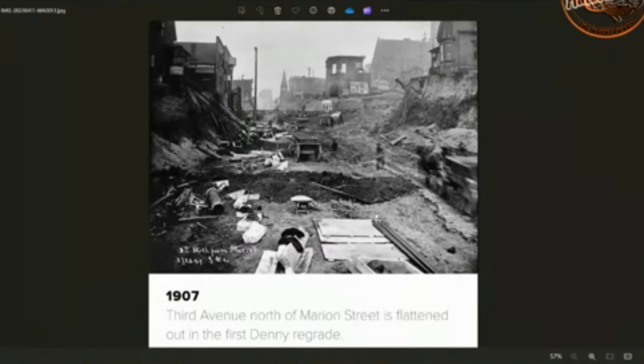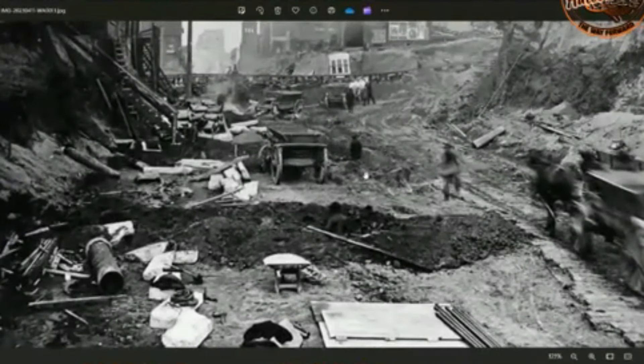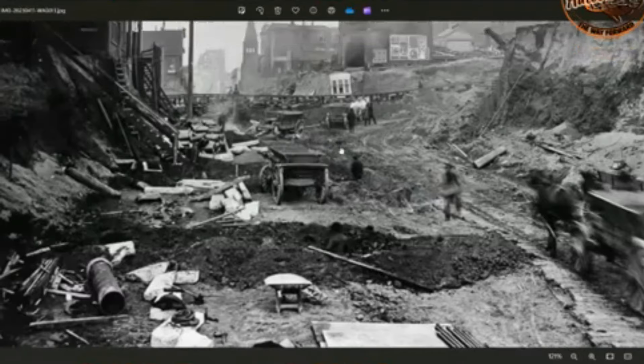1907, 3rd Avenue north of Marion Street, is flattened out in the first Denny regrade. This is what they were doing — hand tools and horse and cart. They're building stairways down to the new level. We've got these massive buildings; this one looks like it's half torn down. But look — a big church here, or church-looking building, a cathedral, oversized.